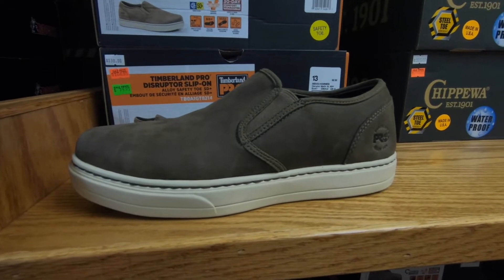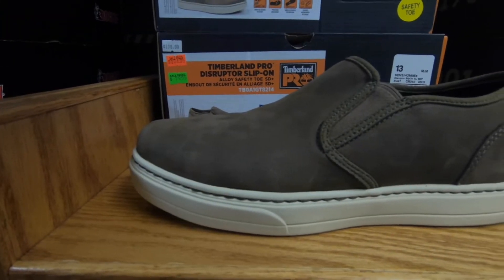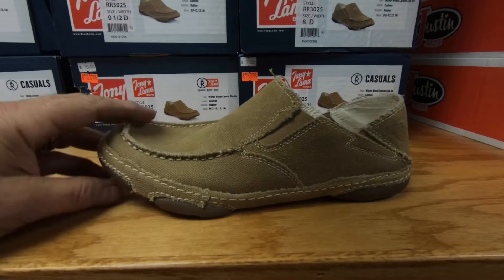This is the Cherokee Trading Post boot outlet — they have knives and all kinds of cool stuff. We were parked right behind this building. What a great free spot. Work boots have come a long way. These look like deck shoes — steel toe. Well, Tony Lama's getting into the surfer scene.